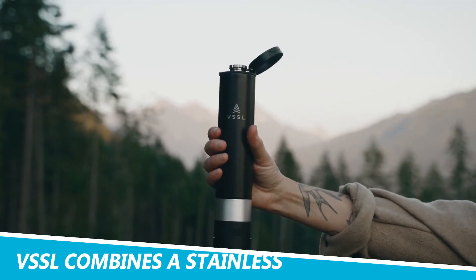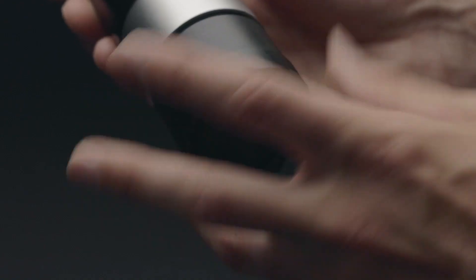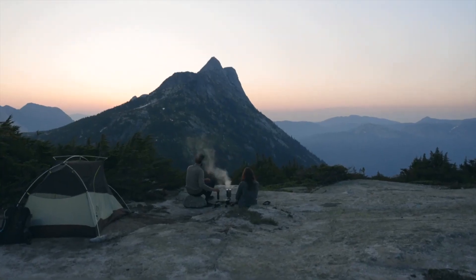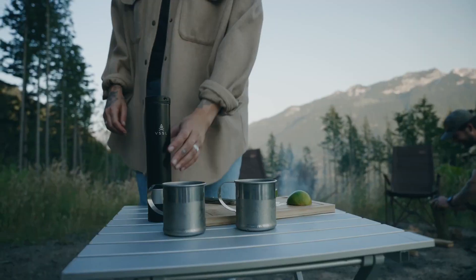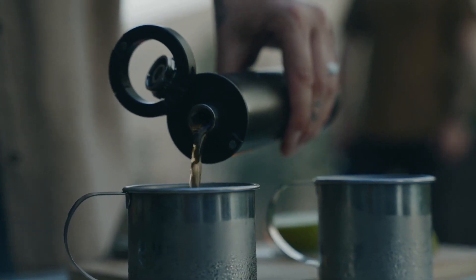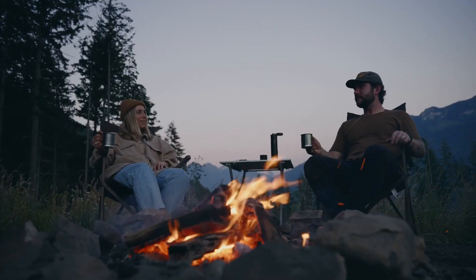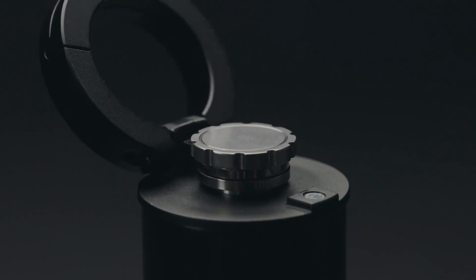The SSL combines a stainless insulated flask with a Bluetooth speaker. Nights out in nature, at the lake, or at the campground just got a whole lot better. Not only does it have the capacity to store 8 fluid ounces of your favorite drink in its insulated tank, but the flask comes with a built-in weatherproof Bluetooth speaker that lets you play your favorite tunes anywhere, anytime. At 9 inches long and 2 inches wide, it's compact enough to fit into any backpack.